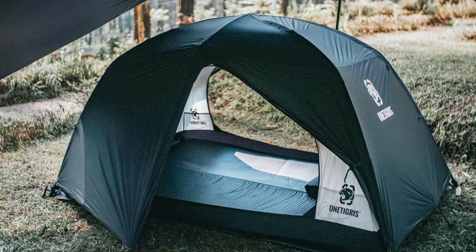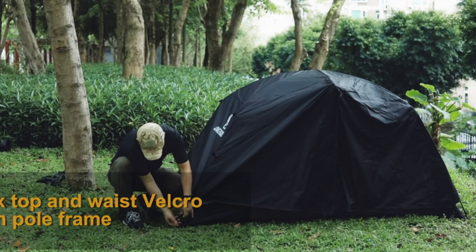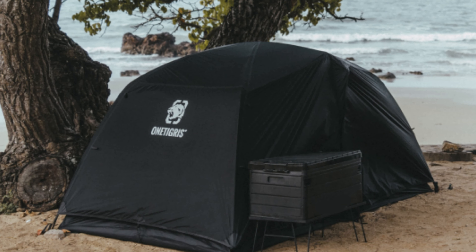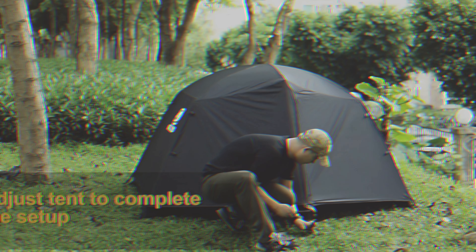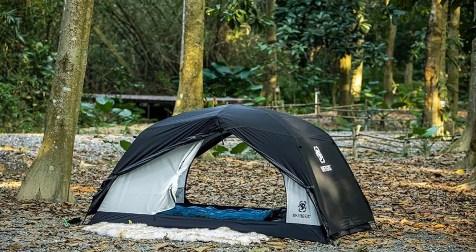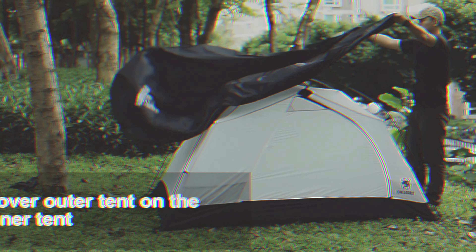Setting up the Stella is a breeze — flexible poles cross at the dome's top for simple assembly, and everything you need comes in the package, including stakes, guy lines, and a storage bag. Its dimensions make it perfect for both solo campers and families. One downside is that it's not the biggest tent out there, but its compact size also makes it easier to carry. The One Tigris Stella is versatile and reliable for all seasons. For those serious about camping or backpacking, it's the best choice — check out the Stella camping tent, you won't regret it.